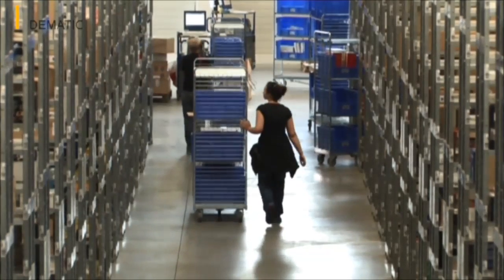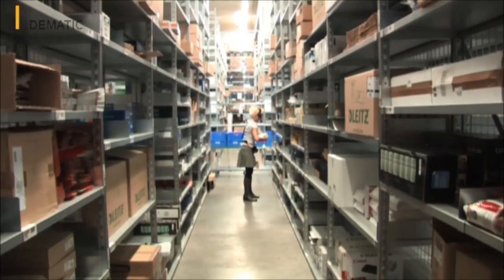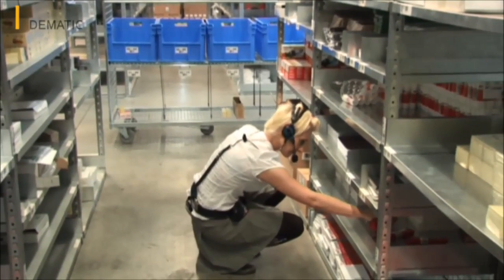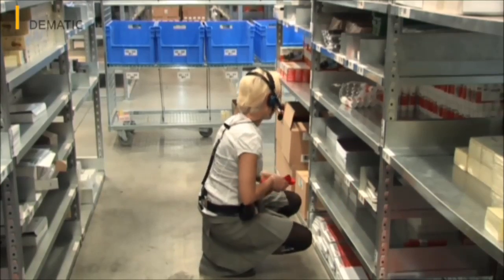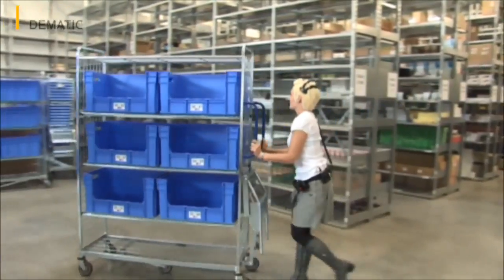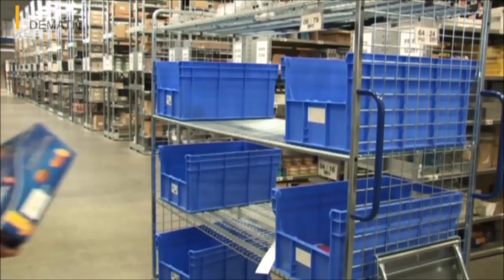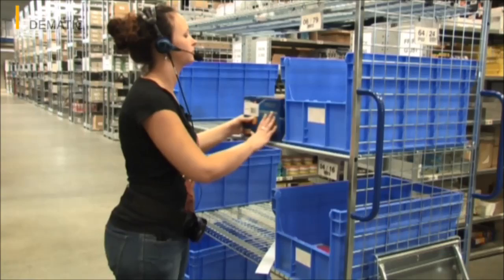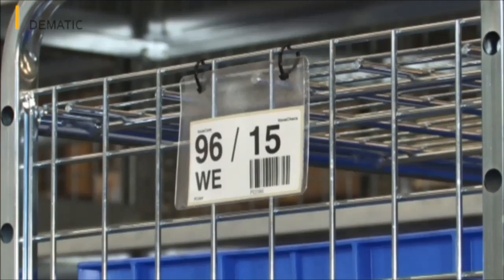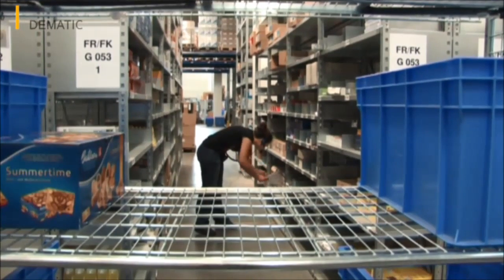Pick-by-voice doesn't just allow for maximum flexibility at Erhard & Fischer. The system also guarantees an ergonomic and efficient order picking process, as pickers always have their hands free and aren't having to read instructions. Instead of being busy with wireless data terminals and paper lists, they can focus entirely on what's important: accessing the items.